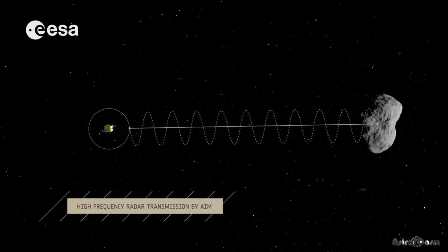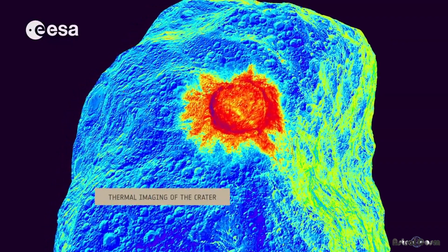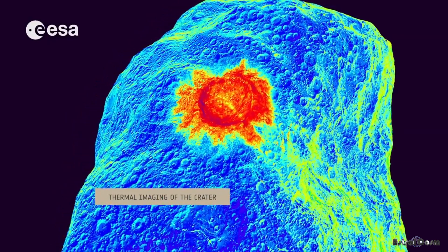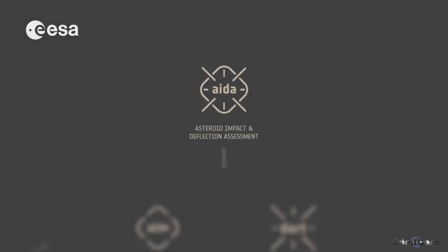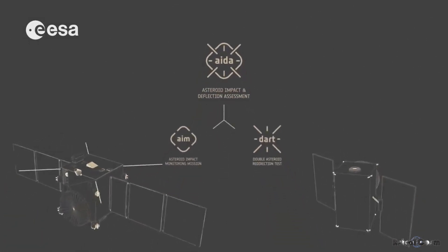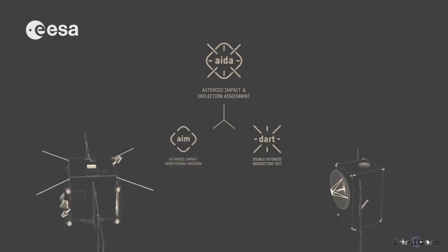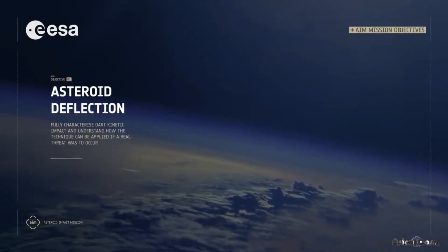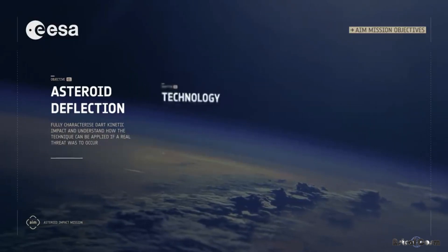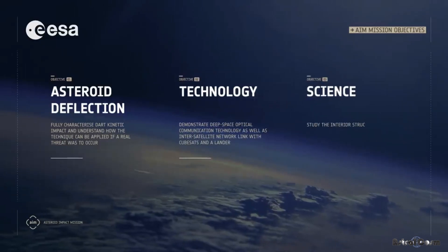Asteroid hunting astronomers have already found more than 8,000 near-Earth objects measuring at least 140 meters across — large enough to wipe out an entire state if one were to hit the US. But asteroids that size make up only one-third of the estimated population of near-Earth asteroids. NASA's Double Asteroid Redirection Test, expected to launch in 2021, will be the first technology demonstration of the kinetic impact technique to deflect an asteroid, and it will encounter the asteroid system Didymos in 2022.